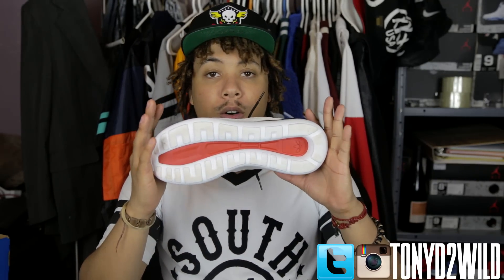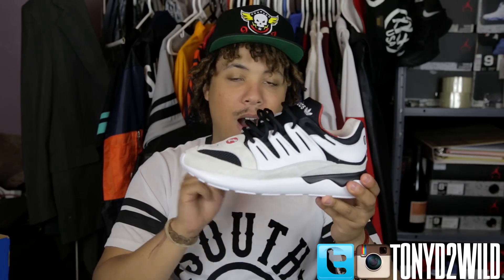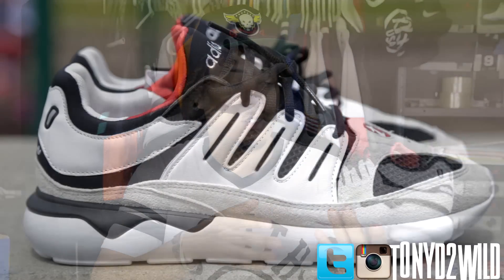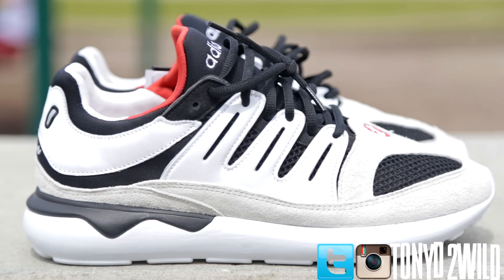This upper is the Tubular from 1993 — this is the OG Tubular upper. But what they did is they replaced the sole with the new sole that we know from the Tubular models coming out now. So this is a 93 upper with a new-style outsole — it's like a hybrid. I didn't even know that; I thought the sole was old, but it's actually new.